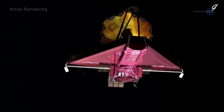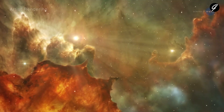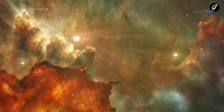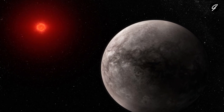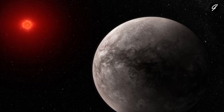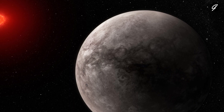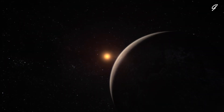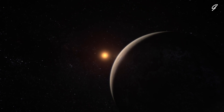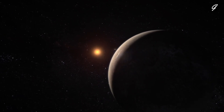An international team of researchers has used NASA's James Webb Space Telescope to measure the temperature of the rocky exoplanet TRAPPIST-1b. The measurement is based on the planet's thermal emission — heat energy given off in the form of infrared light — detected by Webb's Mid-Infrared Instrument, MIRI. The result indicates that the planet's dayside has a temperature of about 500 Kelvins, roughly 450 degrees Fahrenheit, and suggests that it has no significant atmosphere.